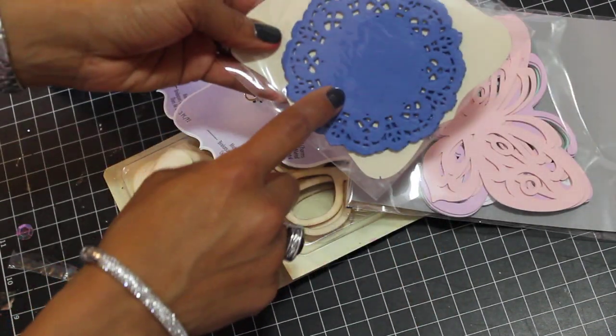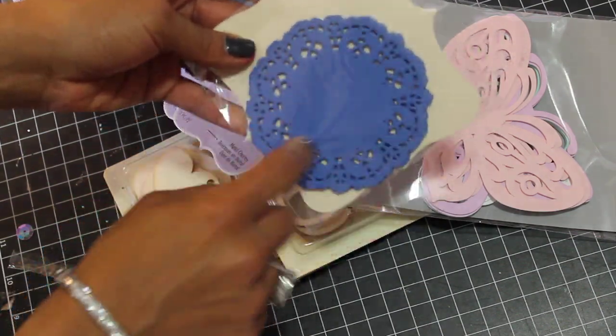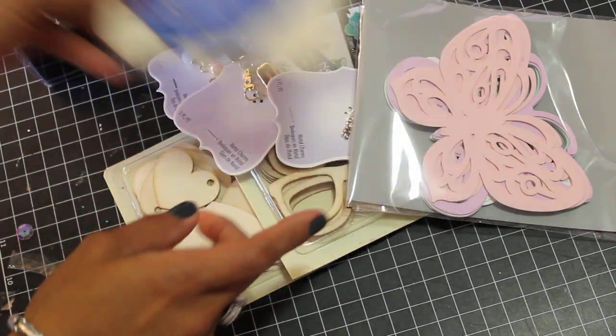And then I got these doilies. I got them because I am going to be doing a challenge for this lady and it's going to be some cards for soldiers, so I wanted to use that on that project.